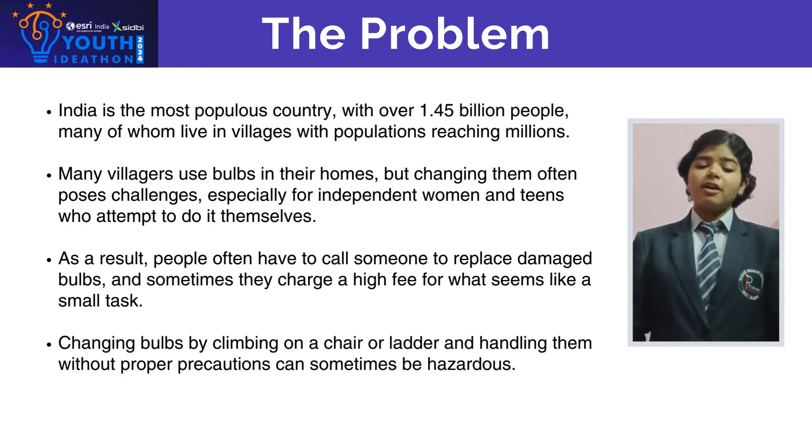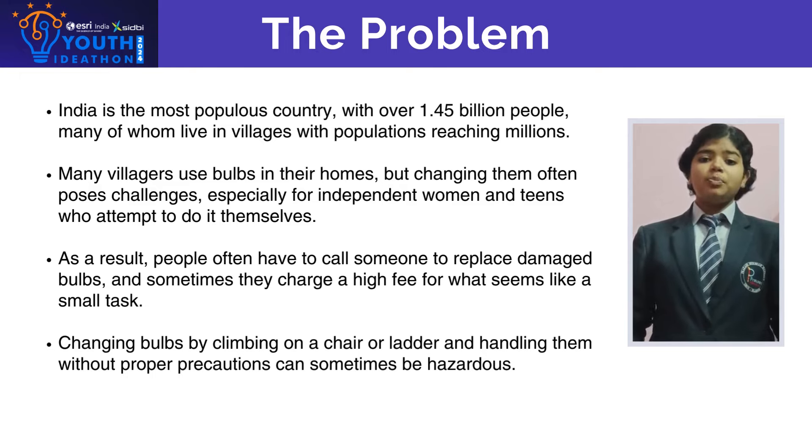As a result, people often have to call somebody to replace the damaged bulb. Replacing a bulb by climbing on a ladder or a chair without any proper precautions can be hazardous.